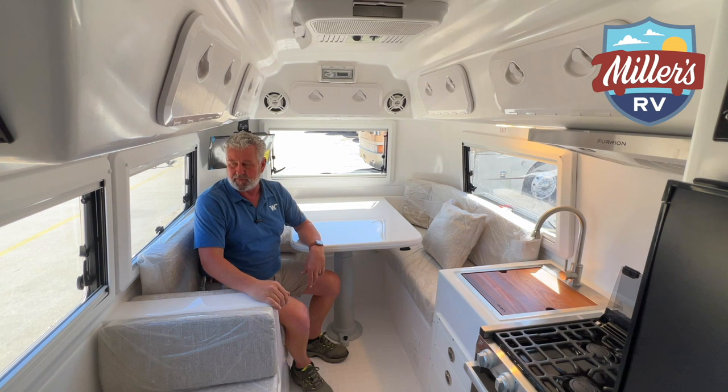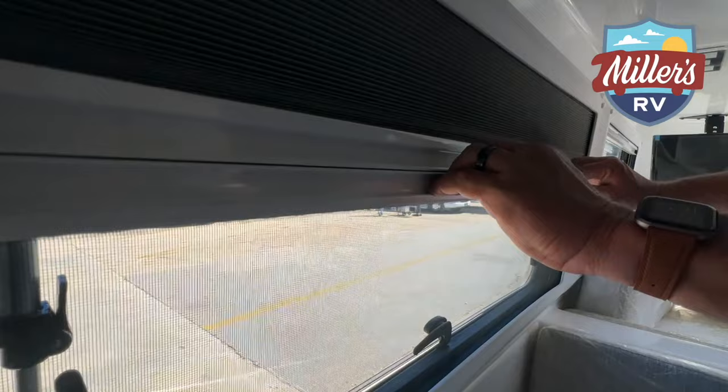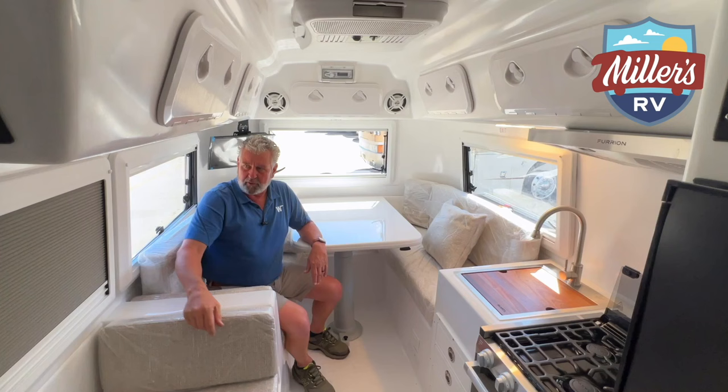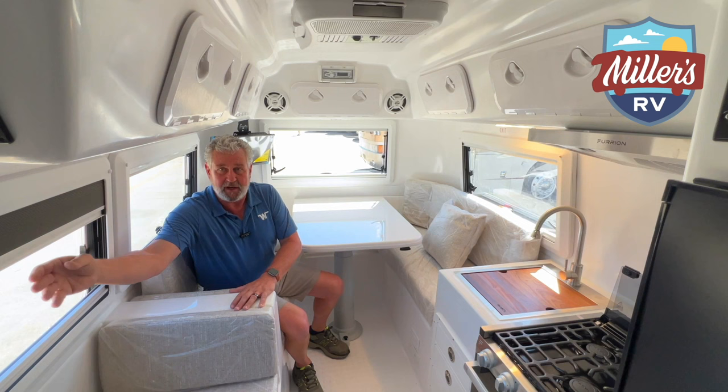Also built into these windows are day-night shades. The bottom one you push in and lift up, and this gives you a day shade. If you do want some privacy - or if you change clothes or shower - at night you can pull down the nightshade. They are built into all of the windows; you don't have to go out and find something that fits. They're already built in there for you, and it's just a simple pull and push.